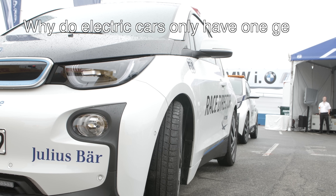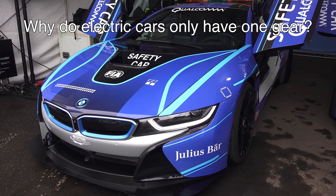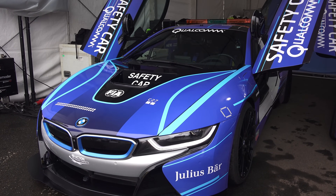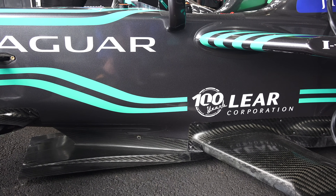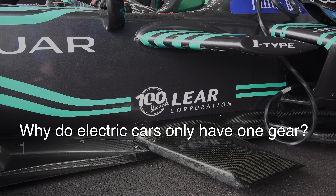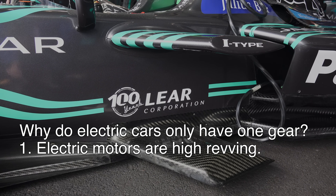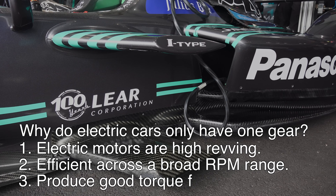The topic at hand is why electric cars use just a single gear and don't have traditional transmissions like you'd find paired with internal combustion engines. While it might be more appropriate to ask why do gasoline engines need gears, electric motors can get away without numerous gears because they are high revving, remain fairly efficient across a very broad rev range, and produce a great amount of torque at low RPM.